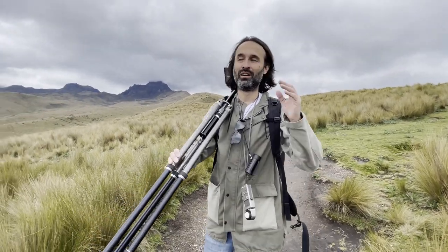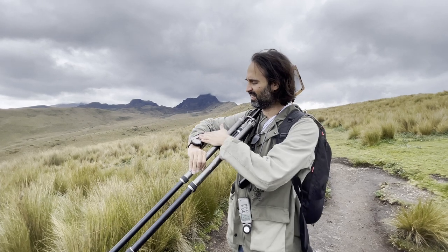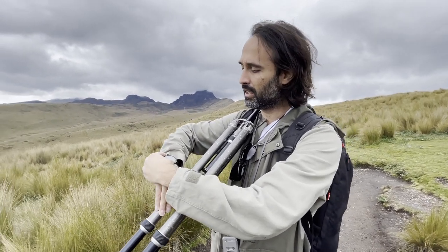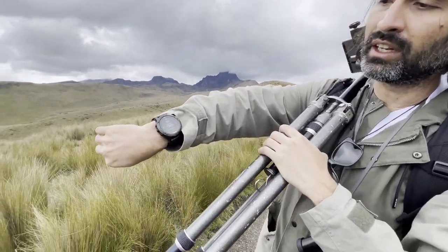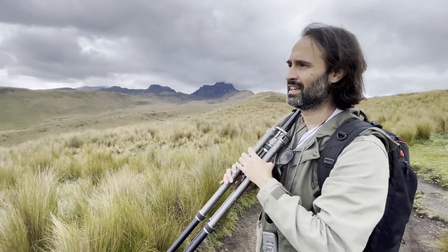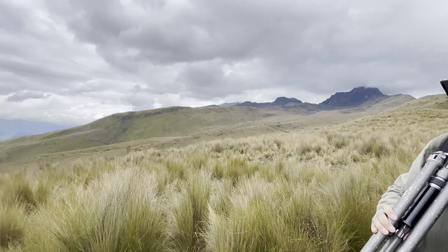We're here in Ecuador trying to capture these beauties. We are at almost 13,000 feet height right now, so this is just beautiful over here — just trying to capture as much as I can.